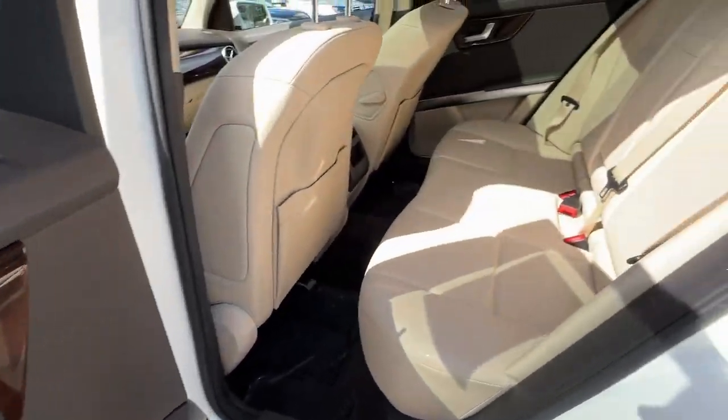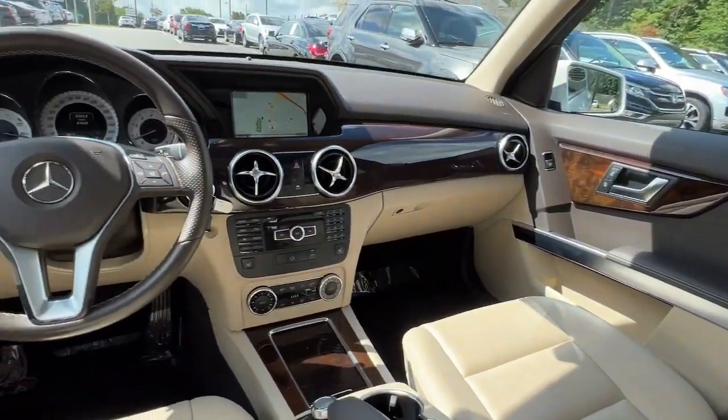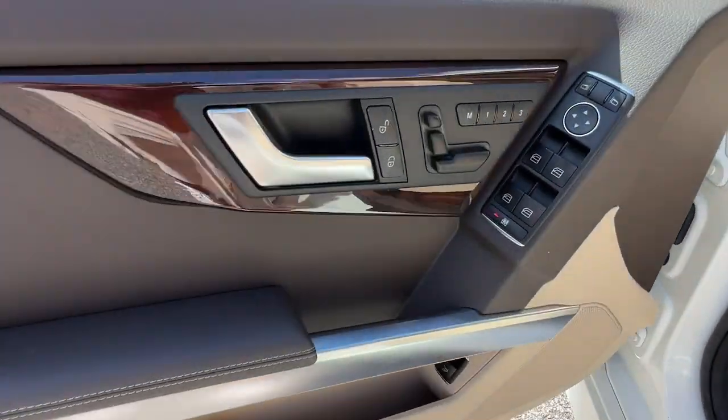Panoramic roof, navigation system, keyless entry, iPod MP3 input, power passenger seat, fog lamps, lane keeping assist, power lift gate, blind spot monitor, dual zone AC.